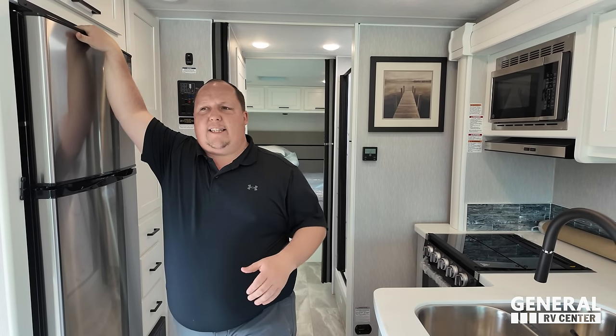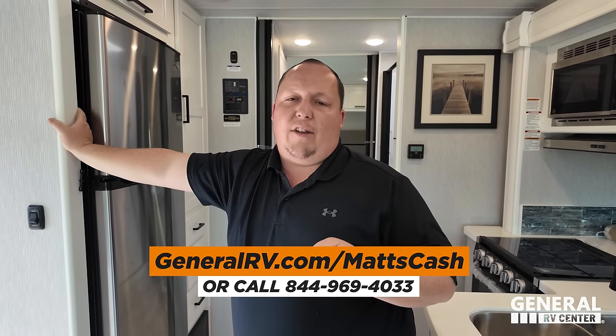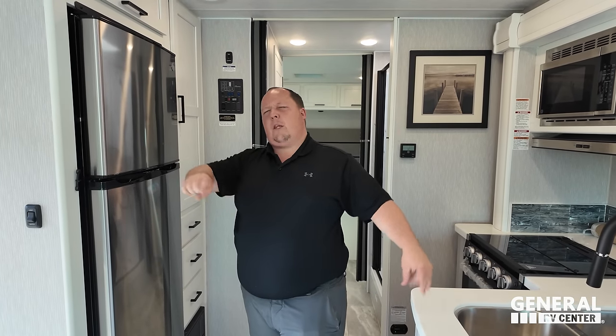That's the review. Thank you guys so much for watching. Even though this is the most entry-level Class A gas motorhome, it's still a phenomenal motorhome — it's still Coachman. If you're interested in getting a better price than the sale price you see online, click the link in the YouTube description below to GeneralRV.com/MattsCash, or call 844-969-4033. A member of our team will get you the best price in America.